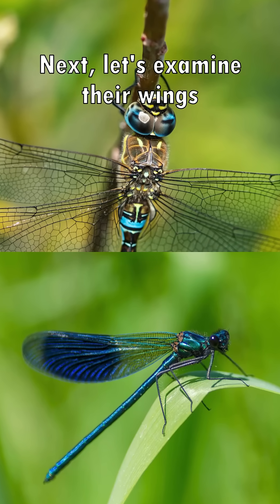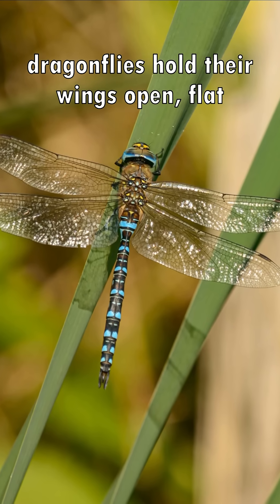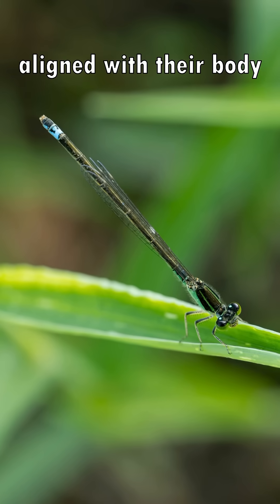Next, let's examine their wings. When at rest, dragonflies hold their wings open, flat and away from their body. Damselflies hold their wings together and upright, aligned with their body.